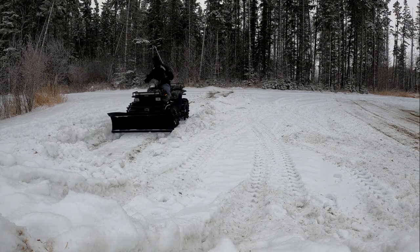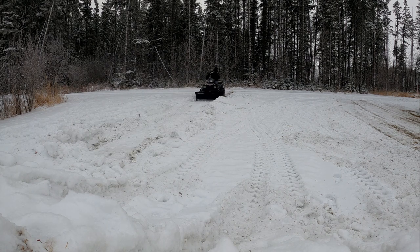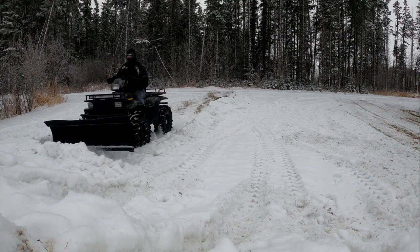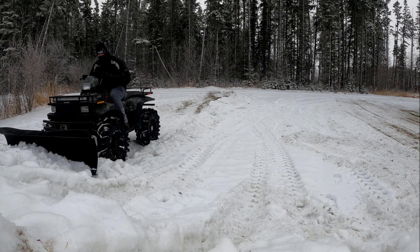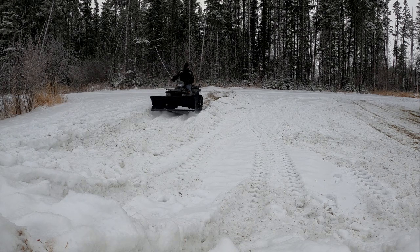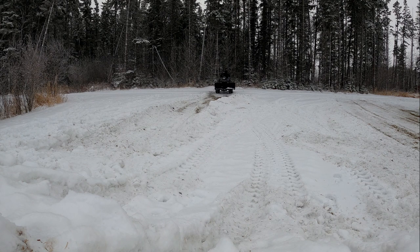So this snow I'm plowing has been sitting there for pretty much the whole winter. We actually got rain on top of it — it was cold at first, got snow, then we got rain, and then we got more snow. So it's like a super heavy, dense, hard, compacted, really nasty snow to be trying to push. You can see in the video that the four-wheeler has been struggling a bit trying to push it. I just had to take some of the top off, push that, lower the blade a little more, push it. Eventually we got it all cleaned up.